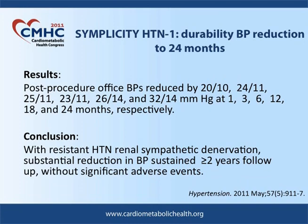The conclusion of the investigators was that renal sympathetic denervation has substantial benefits over two years, but there are going to be further studies to confirm those findings.